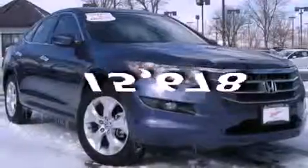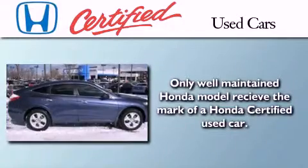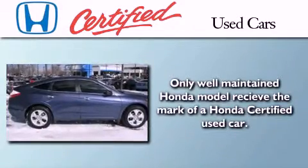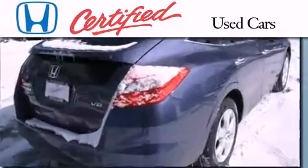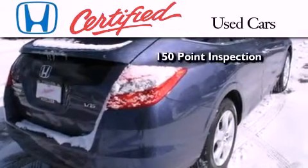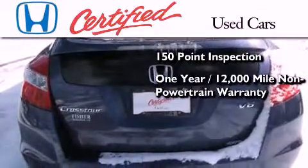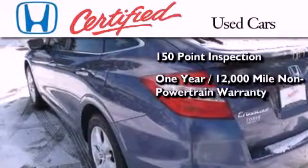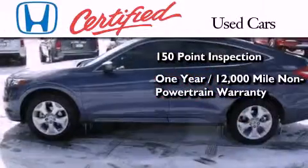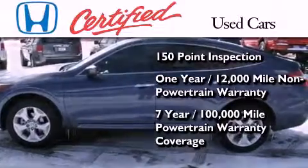This vehicle has less than 16,000 miles. In addition to the innovative engineering and quality manufacturing that is part of every Honda, this certified Honda includes an exhaustive 150-point mechanical and appearance inspection, an additional one-year or 12,000 miles of non-powertrain equipment warranty coverage on top of what's left of the original new car warranty, and seven years or 100,000 miles of powertrain warranty coverage.